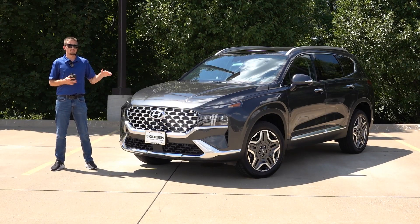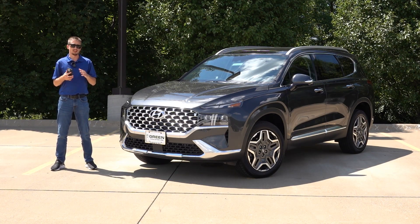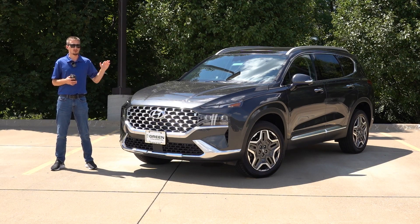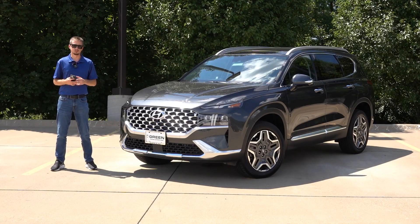In terms of pricing, the Limited went up $640 from the last model year, and overall that is a fairly modest increase with today's world of inflation, supply chain issues, parts shortages, everything like that. So $640 more for the Limited all-wheel drive — really not too bad, and I consider that a win overall for the consumer.